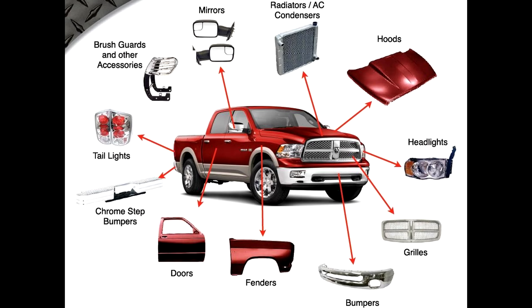And again, the last image with the parts on the outside of the car: headlights, grille, absorber, bumper rebar, fog lights, hubcaps, wheels, quarter panel, reflector, trunk lid, doors, fender, cooling fan, hood, and radiator.